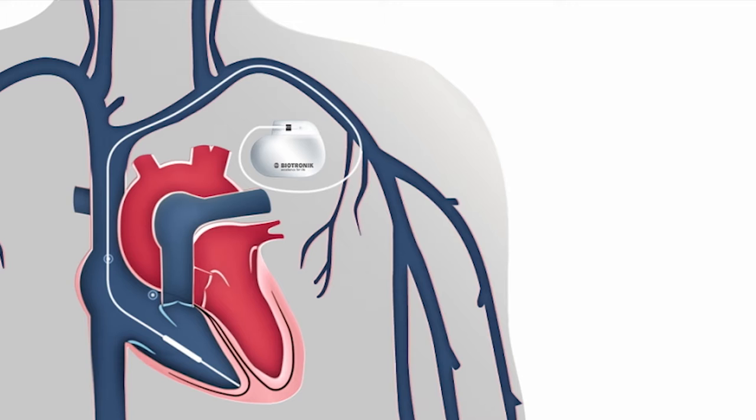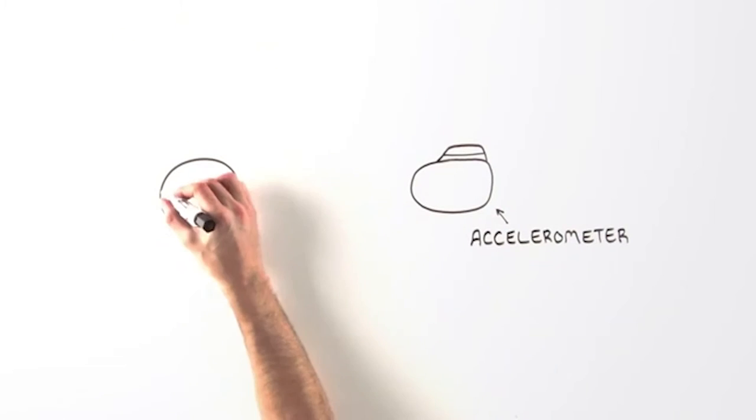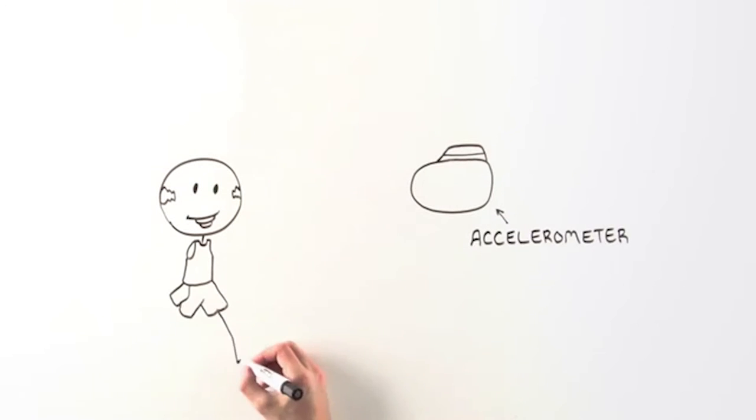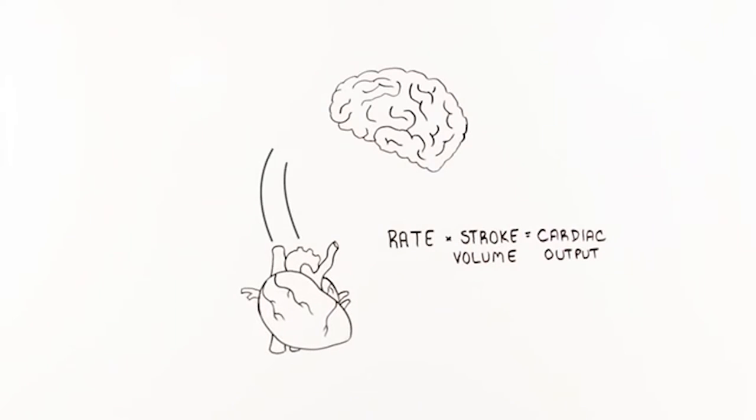Conventional pacemakers monitor how much movement the patient is making with something called an accelerometer. So when the patient moves about, this causes movement in the pacemaker, and this is monitored, and so the pacemaker will boost the heart rate based on that movement.